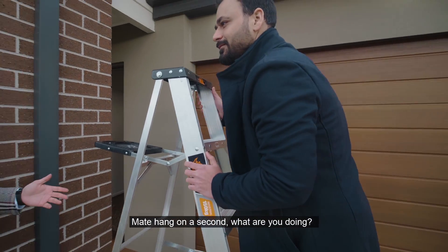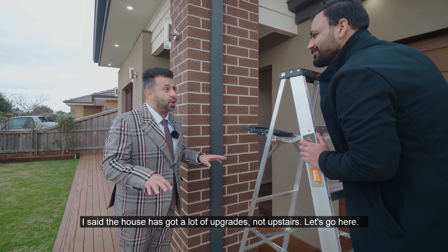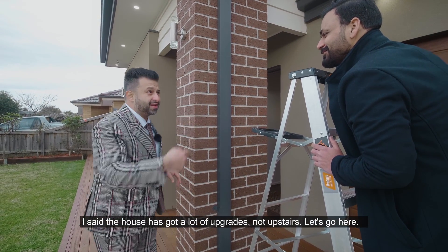Mate, hang on a second — what are you doing? I thought you said the house is upstairs. I said the house has got a lot of upgrades, not upstairs. Let's go!